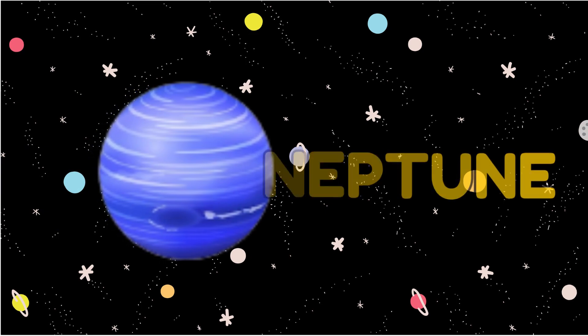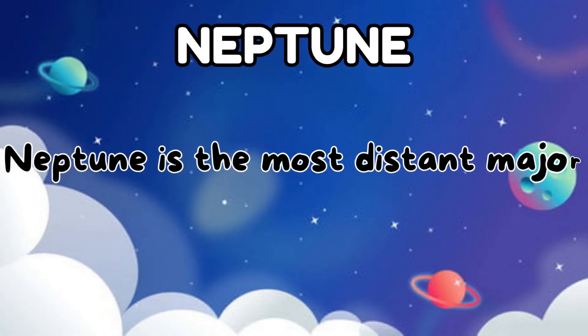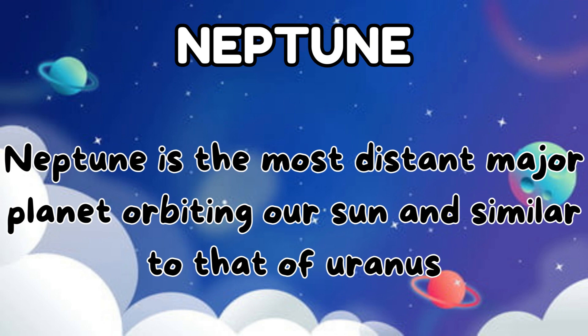The eighth planet is Neptune. Neptune is the most distant major planet orbiting our sun and is similar to that of Uranus.